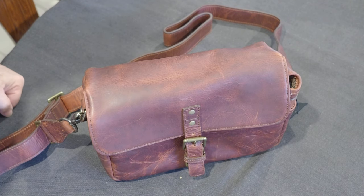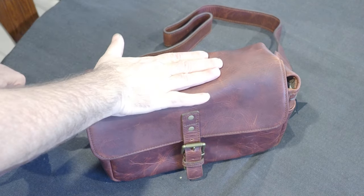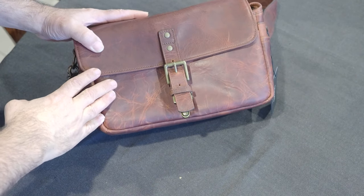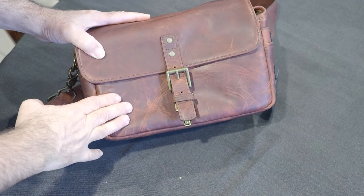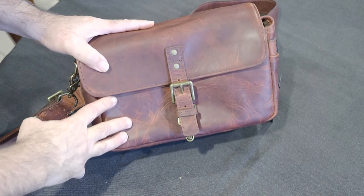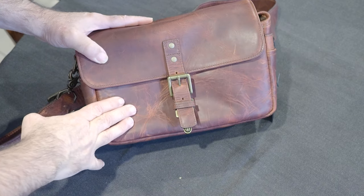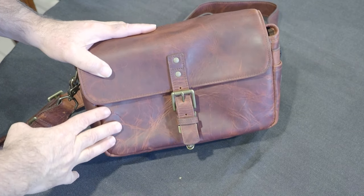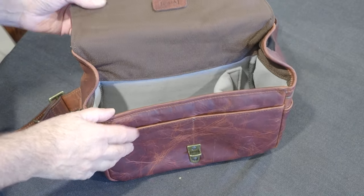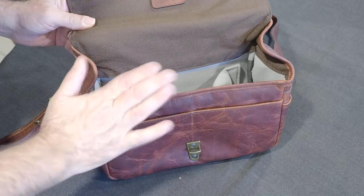Hi, I just thought I'd show you something special which arrived in the mail today — I bought it on Amazon. I couldn't resist it, it's the Ona Bowery bag. For those of you that know the Ona products, fantastic bag. This is the Bordeaux leather edition.